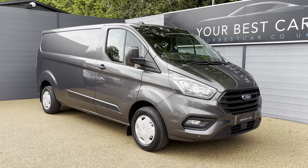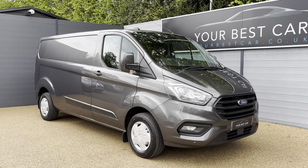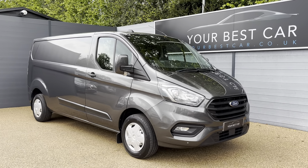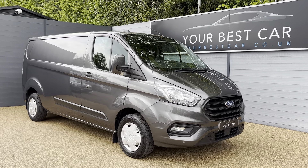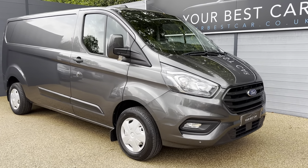Today you're here to see this lovely van. It's presented in magnetic gray, which is probably one of the best colors for a van. Overall the condition is really, really good for this sort of mileage — you wouldn't expect a van to be this clean. It's been really well looked after by its previous owner.